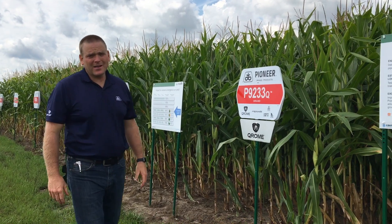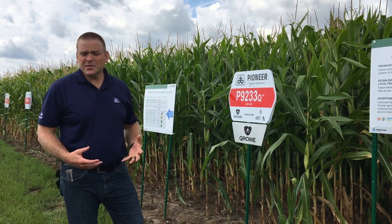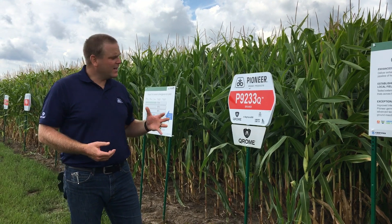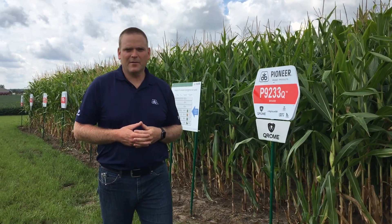We've got two new products that are really going to round out our 90-day zone: 9233 and 9301. These are both offered in both AM and Chrome platforms. 9233 I would position very similar to 9188 — it handles itself well across all yield environments.